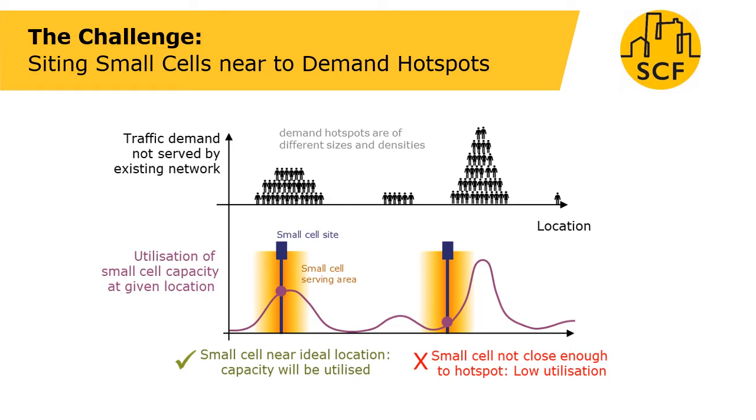To summarise the challenge for small cells, it's all about trying to get your small cell as close as possible to the centre of demand which is not already served by the existing network. On the left we see an example where the small cell site is very close to that centre of demand and therefore the demand is well served by the serving area of the small cell — this represents a good return on investment. The cell on the right is close to the demand hotspot but not close enough, so its demand would not be well served, representing a lower return on investment for the deployer.